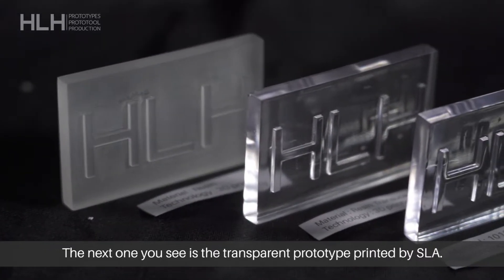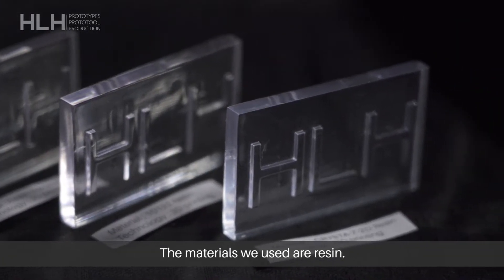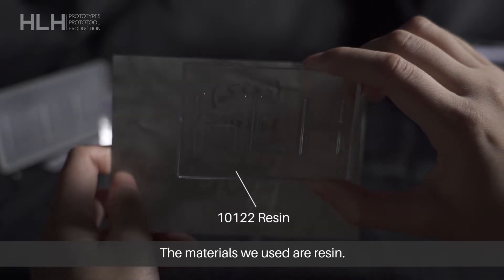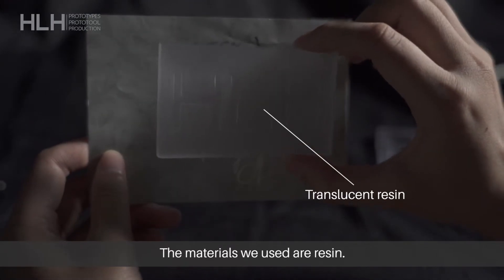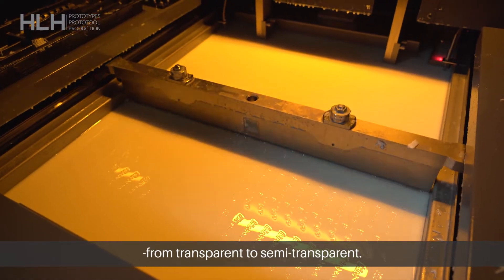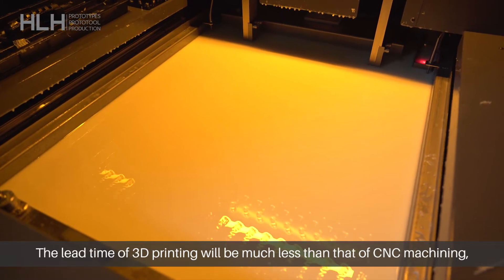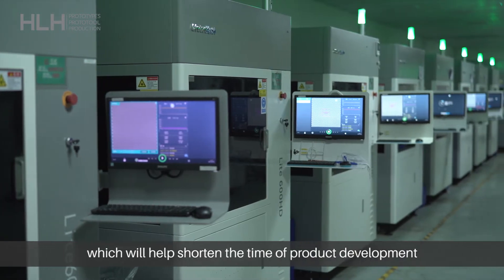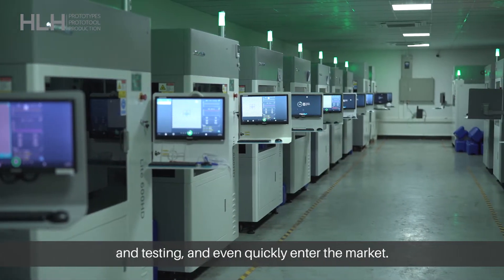The next one you see is the transparent prototype printed by SLA. The materials we use are CRYSTA-7-2D, 10122, and resin. You can see the effect of these materials ranging from transparent to semi-transparent. The lead time of 3D printing will be much less than that of CNC machining, which helps shorten the time of product development and testing, and allows you to quickly enter the market.